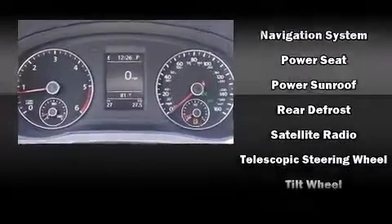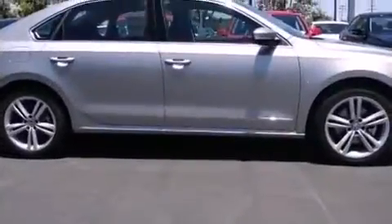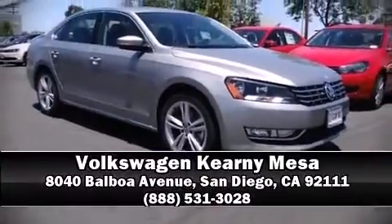Audio features include a CD player with MP3 capability and eight speakers, enhancing the audio experience throughout the interior. Stop by our dealership or give us a call for more information.